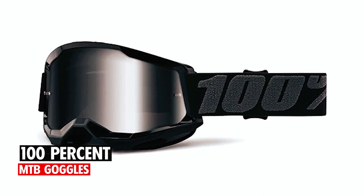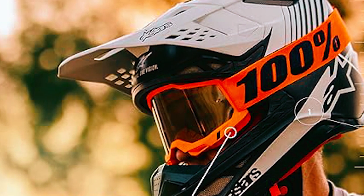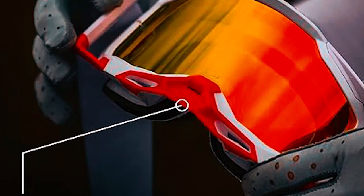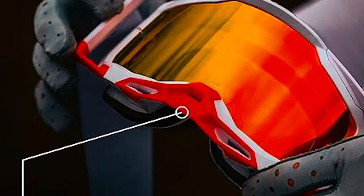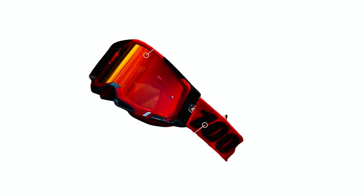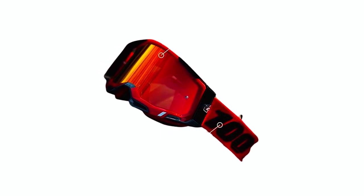100% MTB goggles. Experience the ultimate blend of comfort and vision with the 100% MTB goggles. Imported with improved fitment, these goggles offer an expansive field of view and secure triple-post tear-off support. The ultra-thick double-layer face foam manages sweat, ensuring clarity on every trail.